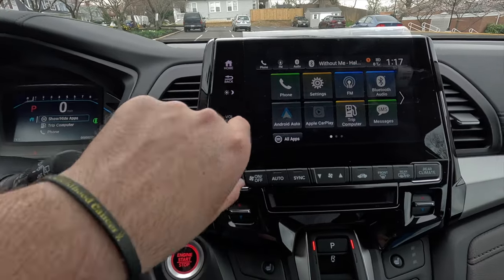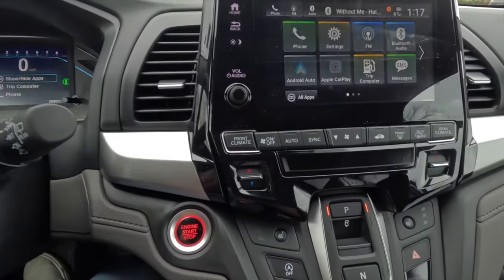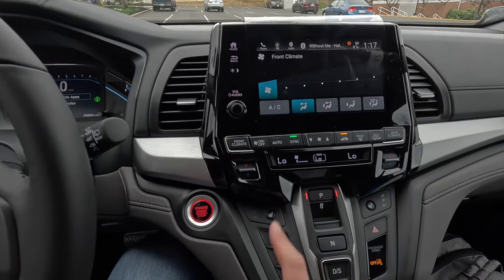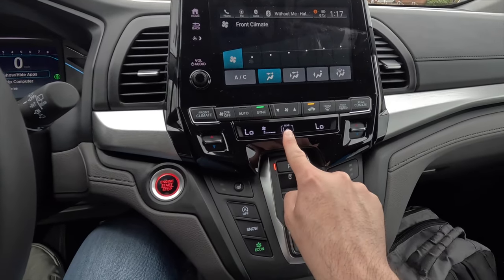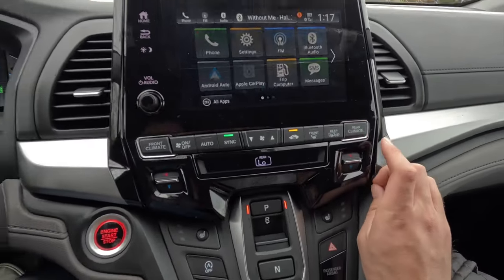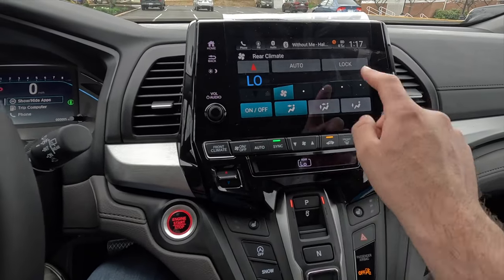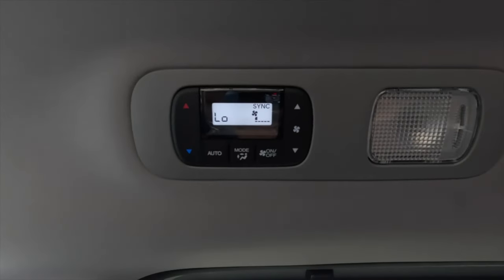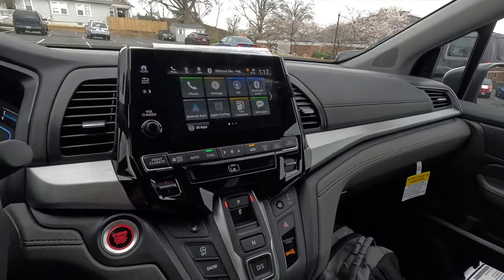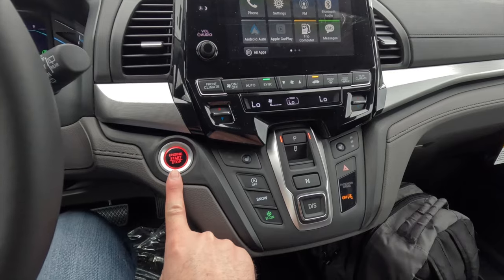There's a physical volume control knob — press to mute. The climate control is also physical, allowing you to control front temperatures and fan speed. Pressing a button switches to rear climate control, where you can adjust settings and optionally lock the rear controls so passengers can't tamper with them. This is a tri-zone climate control vehicle.